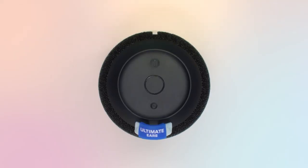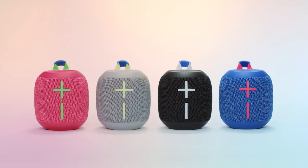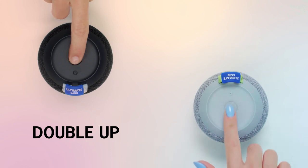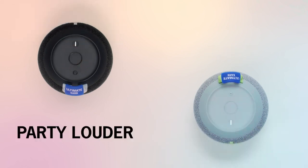You can also submerge it in water for 30 minutes. This makes it the perfect companion for the pool, beach, trail, or shower. If that's not enough, you'll be glad to know that this speaker can handle up to 5-foot drops.